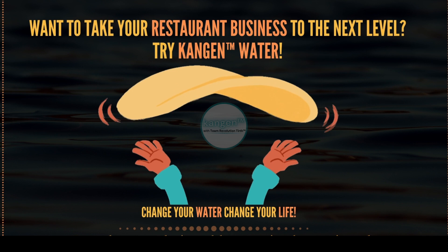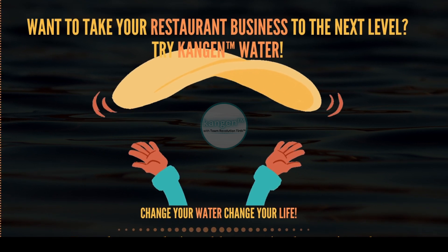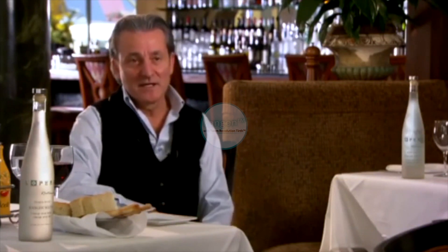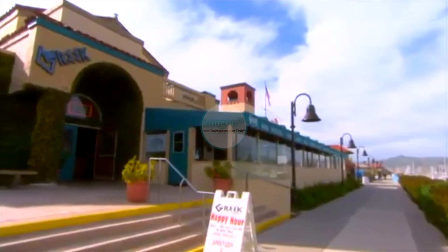I've been in the restaurant business for 30 years, and I've done many, many restaurants in my life. The first time I experienced Kangen water in the restaurant, every dish felt some kind of excitement. It tastes better. In a few words, Kangen water has been a big hit here at the Greek because the Mediterranean diet is a healthy diet, and just adding the Kangen water is amazing.